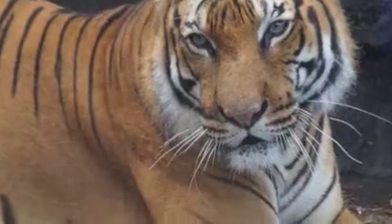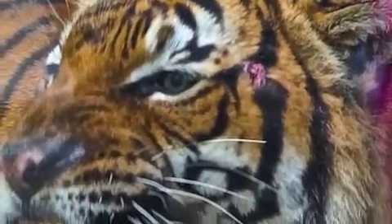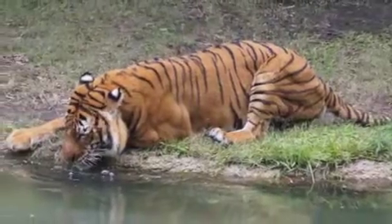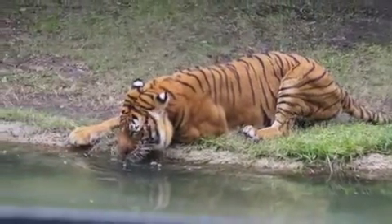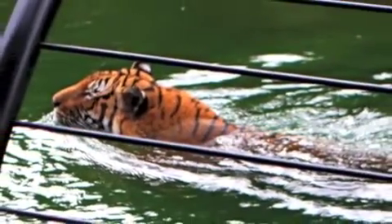These are some photos of Satu at the Houston Zoo. He is quite a ferocious tiger, but he does enjoy the river where he drinks and he swims.